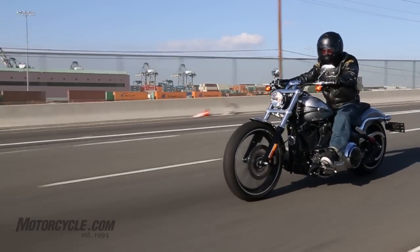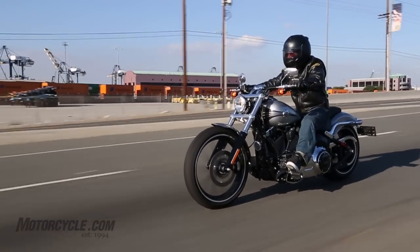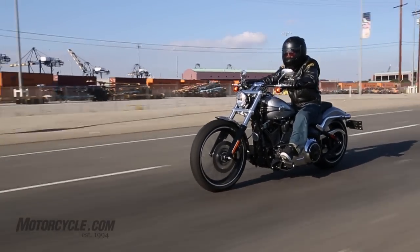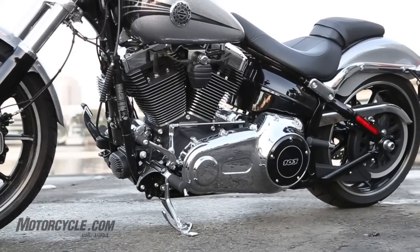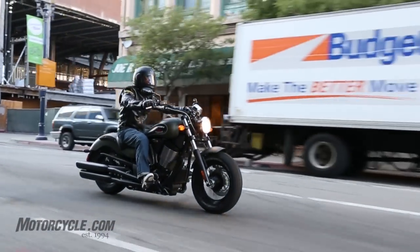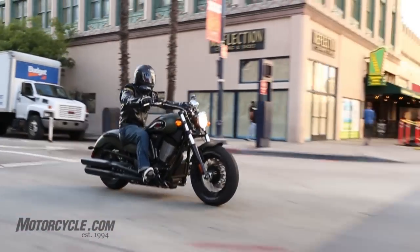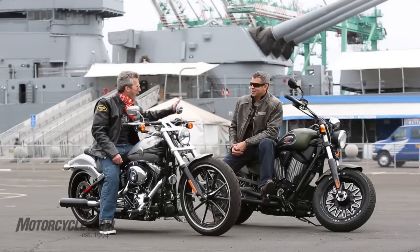We got the new Harley-Davidson Breakout. It's got a 1690cc motor, the 103B twin cam, and we brought along the Victory Gunner, which is like 106 cubic inch, like all the Victorys. So it's already outgunning the Harley a little bit by three cubic inches.